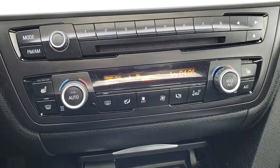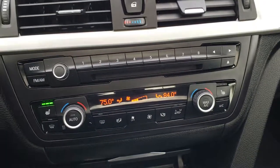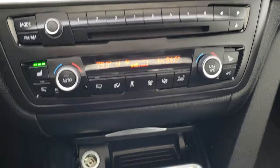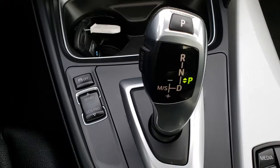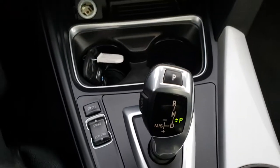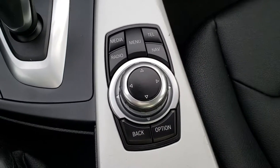Dual climate control. There are your heated seat buttons and CD player, AM/FM radio. Down here you have your automatic transmission, sport and eco mode, and stability control. And here are your information and radio controls.